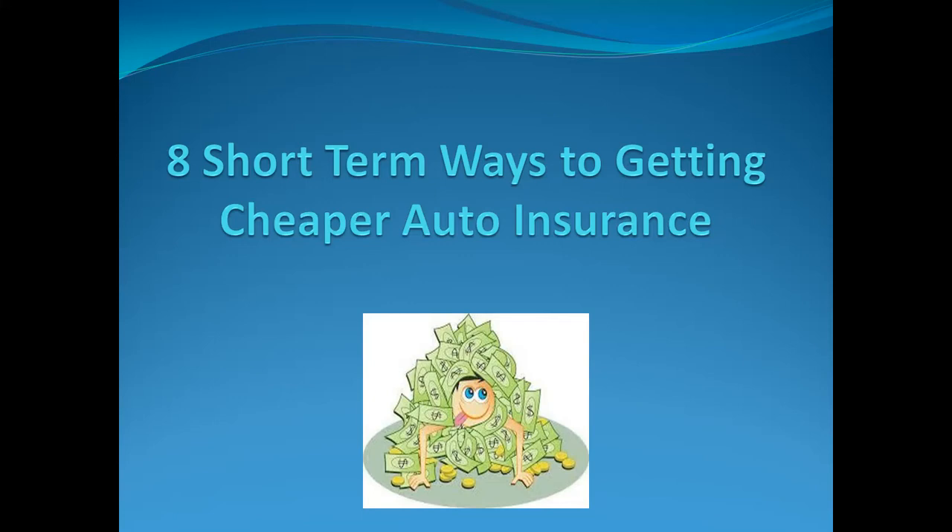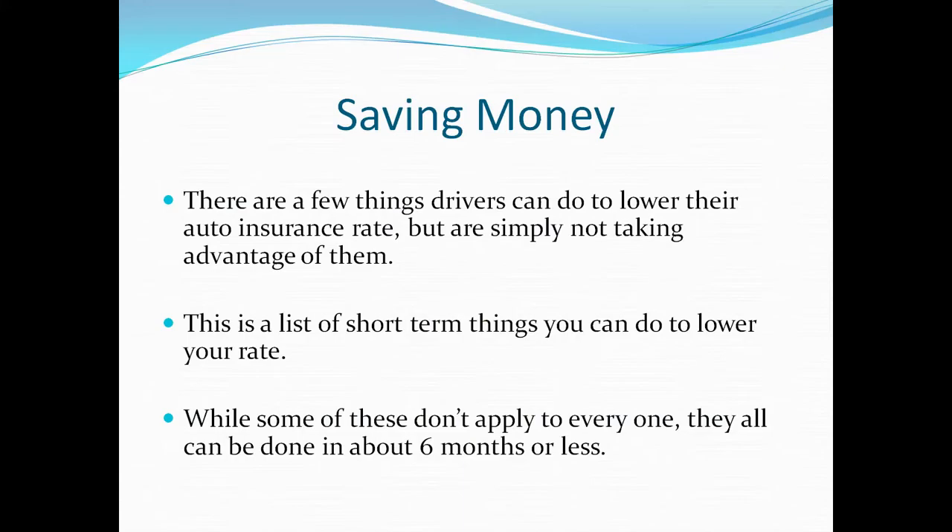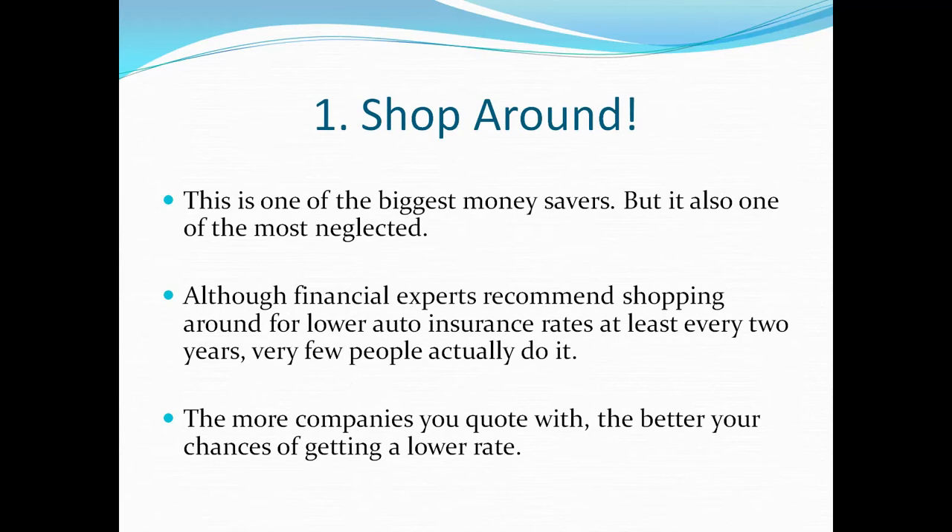Hello, I'm Dan Lyles with Lyles Insurance. In this video we're going to go over eight short-term ways to get cheaper auto insurance. There are a few things drivers can do to lower their auto insurance rate, but they're simply not taking advantage of them. These are all simple things that just about anybody can do fairly easily, and they can be done in about six months or less.